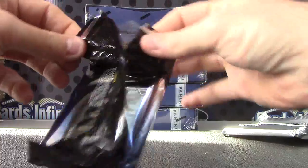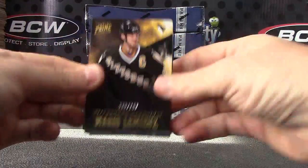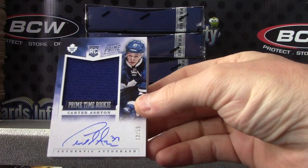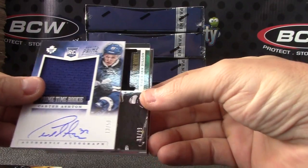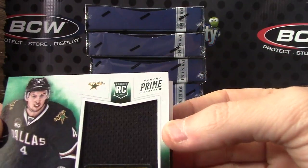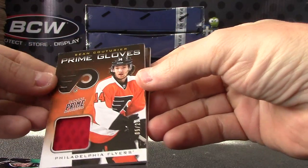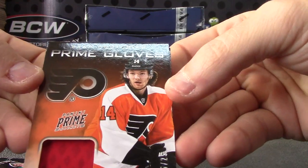Without breaking the seam or something, those are tough pulls. Alright, we have Mario Lemieux — that one is 249. Jersey autograph, 13 of 50. Carter Ashton, another sweet jersey — just kidding. Number 299, Brandon Dillon. And another one-color patch, they're loading you up with the one-colors here. Sean Couturier — oh, that's a glove, sorry, Prime glove.